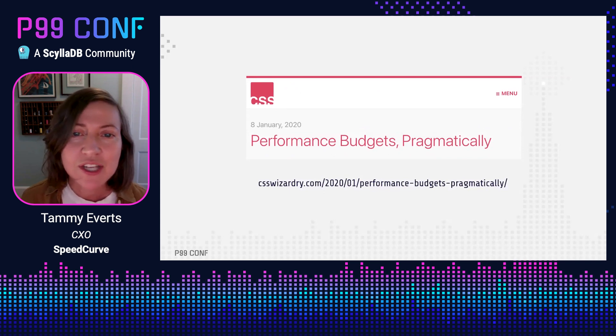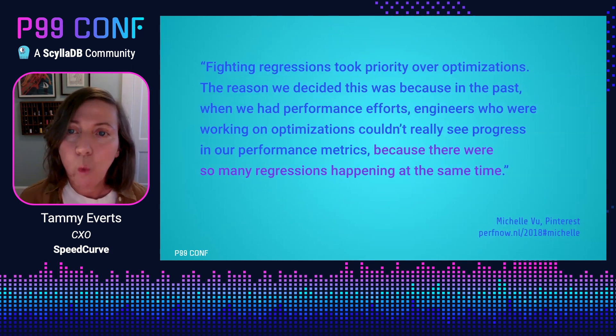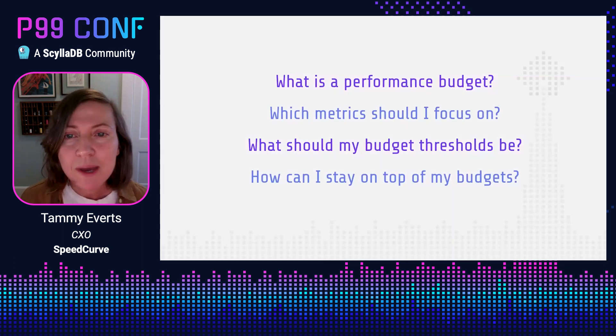Harry Roberts also wrote about performance budgets not that long ago. It's not a new concept, but it's very ephemeral and means different things to different people. Today I want to talk about the why and the how of performance budgets. There's a great quote from Michelle Vu at Pinterest from a case study at the PerfNOW conference in Amsterdam in 2018, where she explained that they decided fighting regressions needed to take priority over optimization work — because in the past, engineers working on optimizations couldn't even see their progress in performance metrics because there were so many regressions happening at the same time. So today we'll cover: what is a performance budget, what metrics you should focus on, how to determine your budget thresholds, and how to stay on top of them.